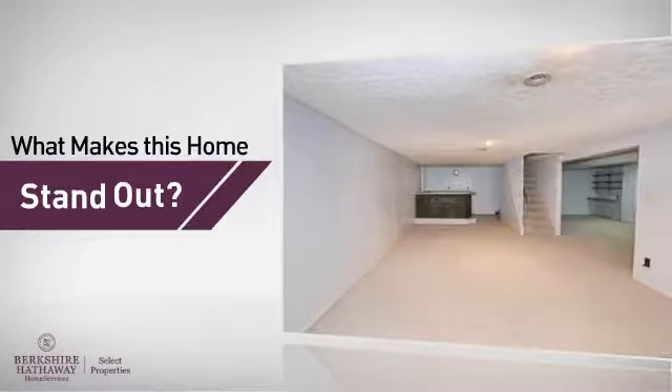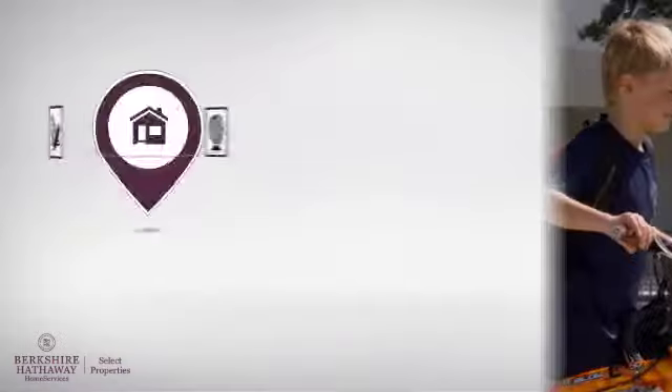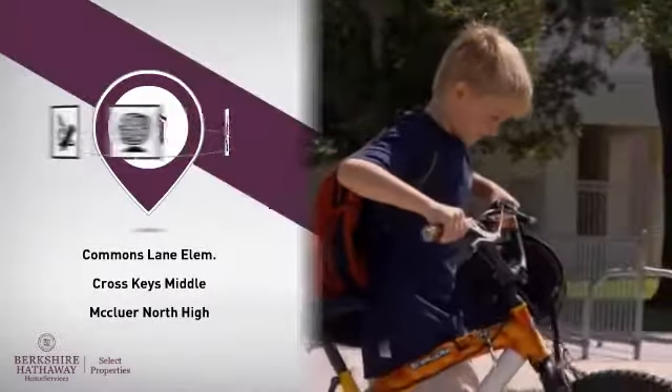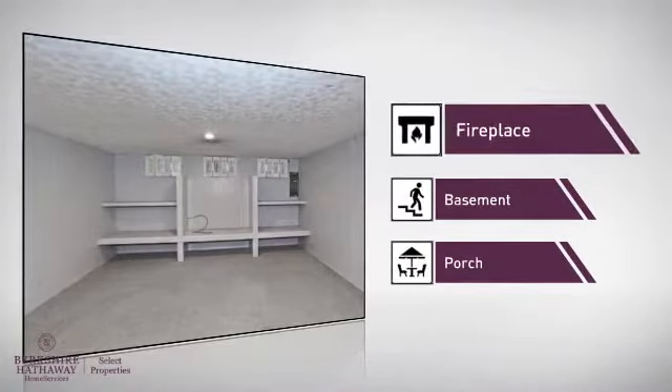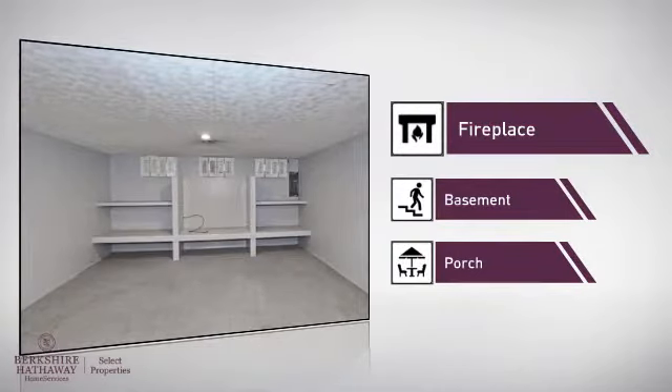But here's what sets this home apart from the rest. Parents will be pleased to know that it's located near several schools. There are also some valuable features and benefits in this home, like a fireplace for a special way to cozy up or add some ambiance.